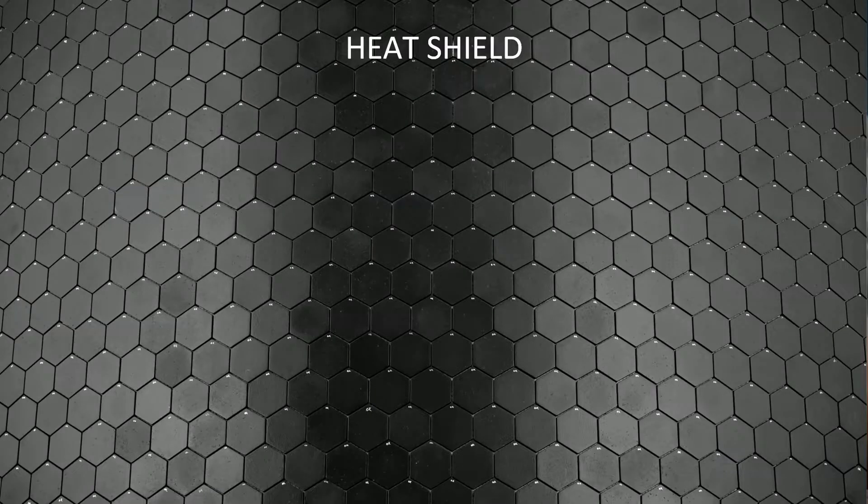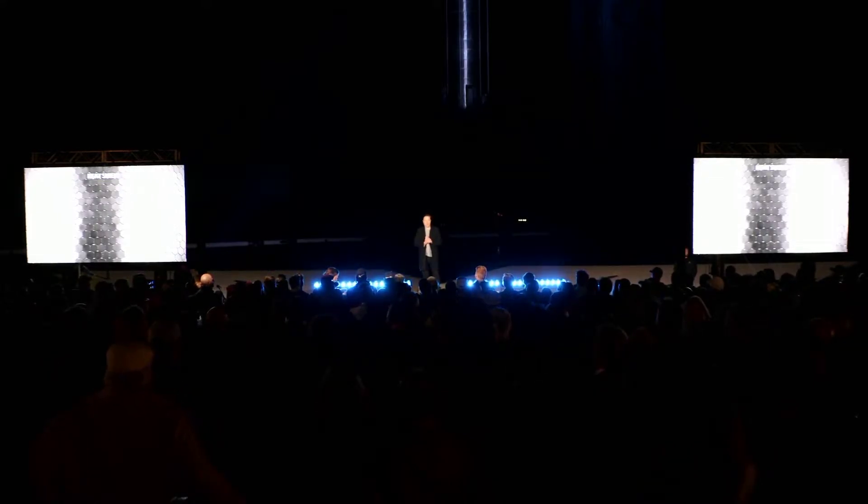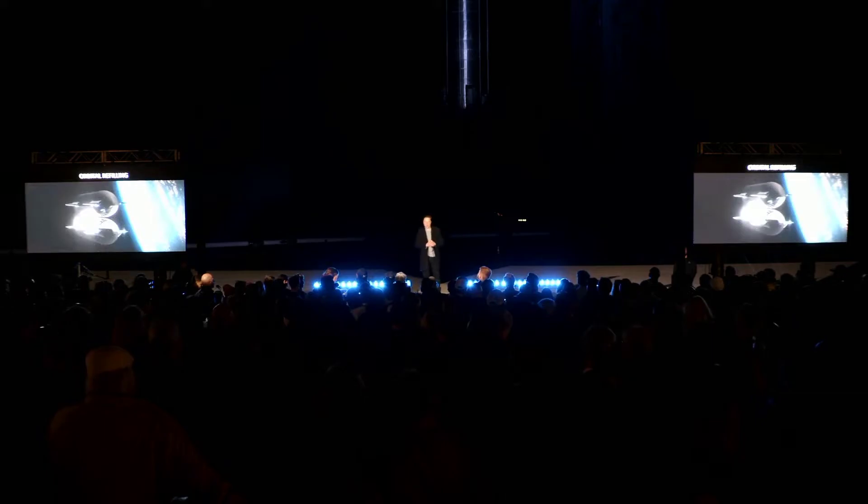Heat shield. This is the world's largest heat shield. We actually make this at a little factory in Florida, near Cape Canaveral — we call it the bakery. We're actually using a lot of techniques that are used for roofing tiles. We need to have a heat shield that is capable of resisting extreme heat, but also is not crazy expensive. Our heat shield team has done amazing work creating the world's largest heat shield — one that is reusable, robust, and low cost. We need good heat shield technology for entering from orbit.